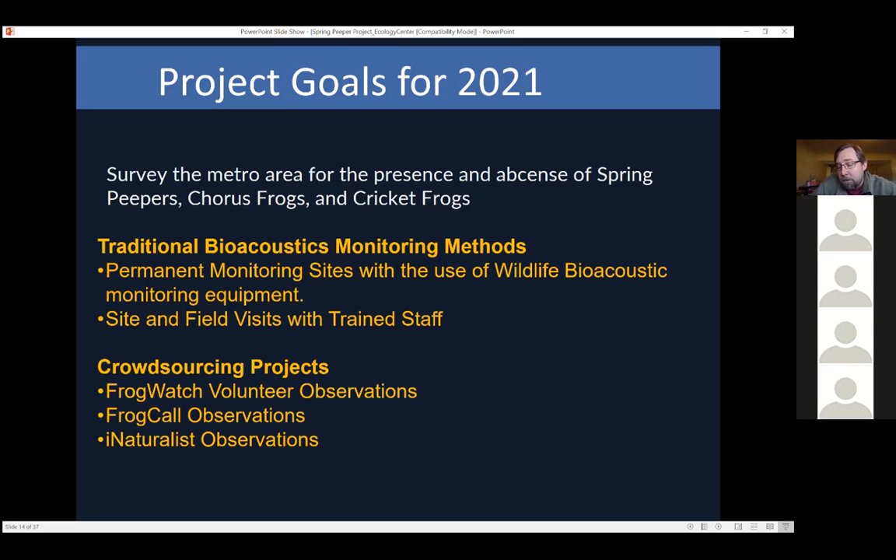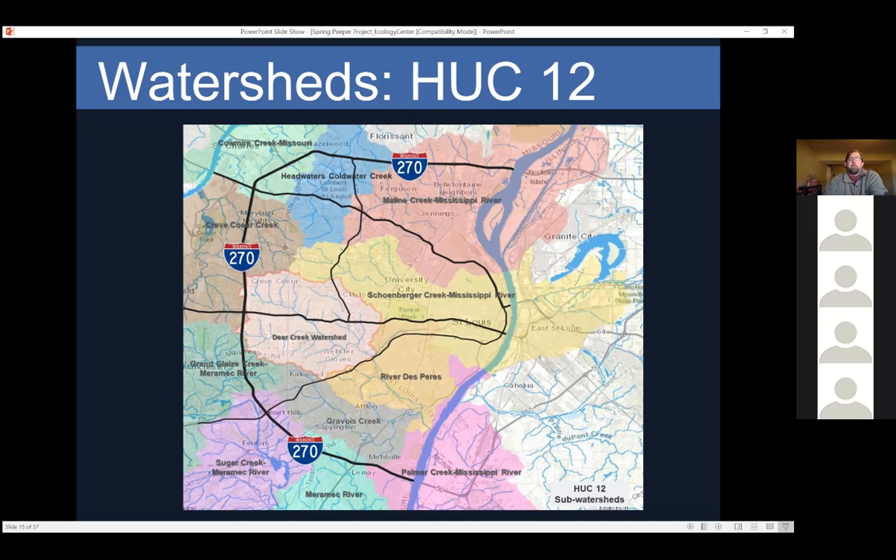From there we might be able to make decisions about how to get these species back into the city. A lot of people assume even Forest Park had all these species, but they don't. I've been surveying Forest Park since 2004, and the only species we've found are bullfrogs, green frogs, leopard frogs, toads, tree frogs, and southern leopard frogs. These smaller hylidae species no longer exist there.